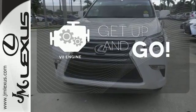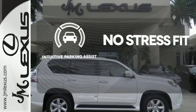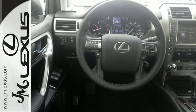The V8 engine provides the power you need. Say goodbye to ding bumpers with the intuitive parking assist. Who knew such a luxurious SUV could be so tough? Lexus did. Check it out today.